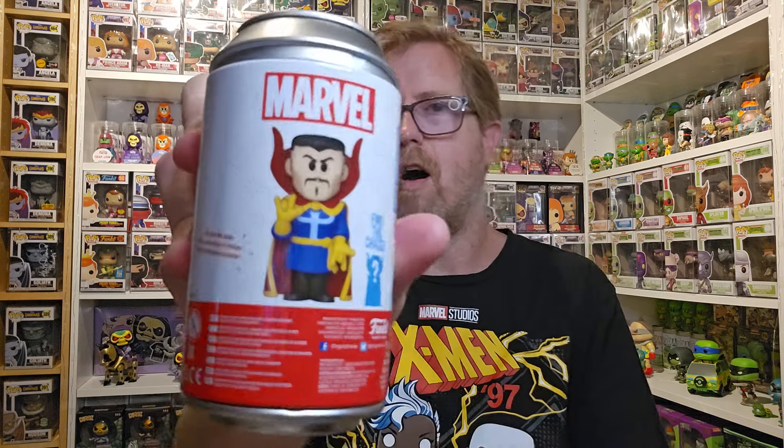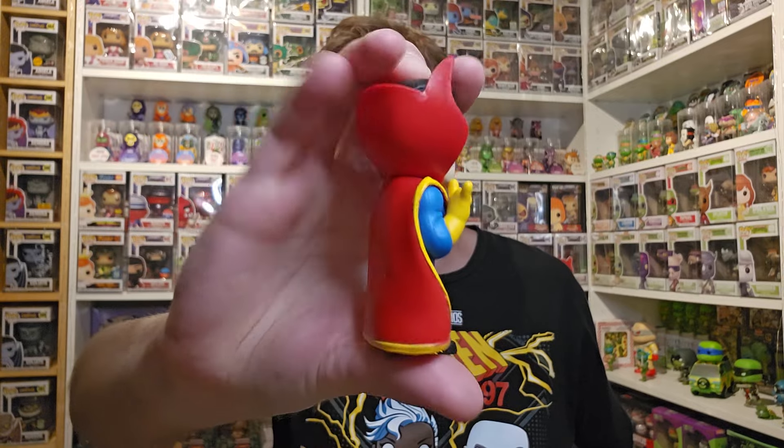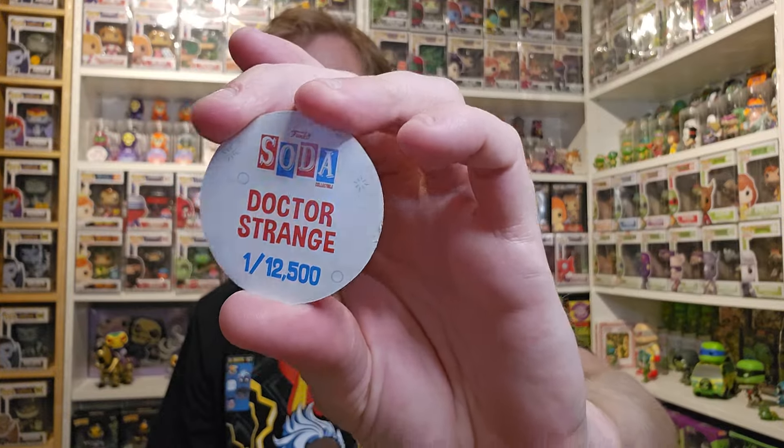Now let's take a look at Dr. Strange. So this is a 15,000-count soda and the common is there. I don't even remember the chase — is it blue? I think it might be blue, something like a projection. I got the common. Dr. Strange — one out of 12,500.